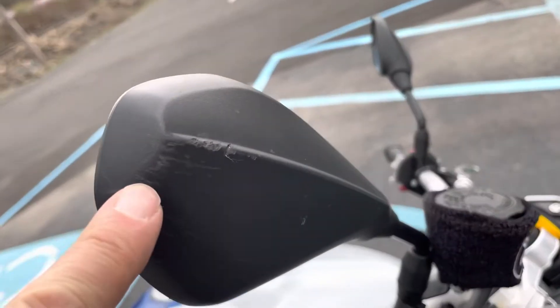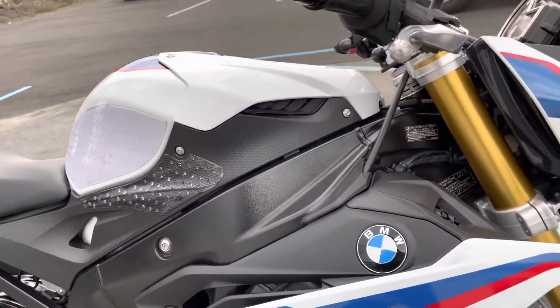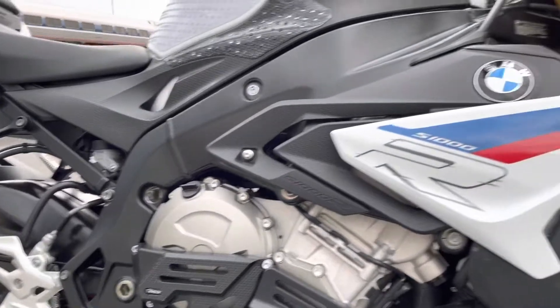Our right-hand mirror has some scratches on it. There's a brake cover for the flashers. All looks good on each side of the bike.